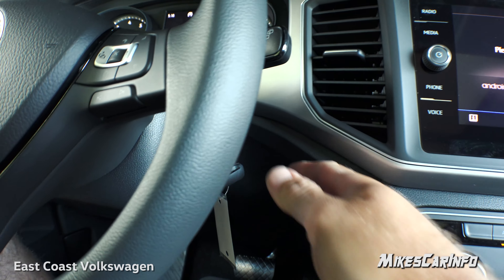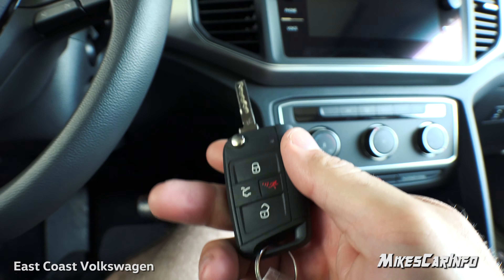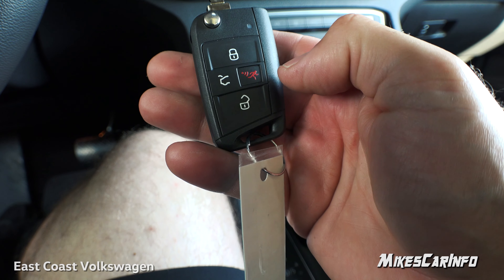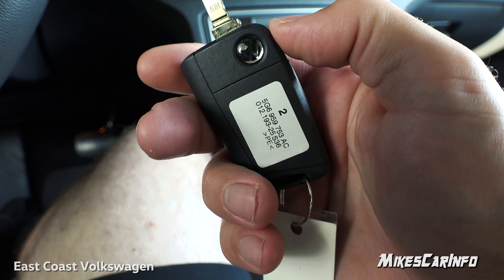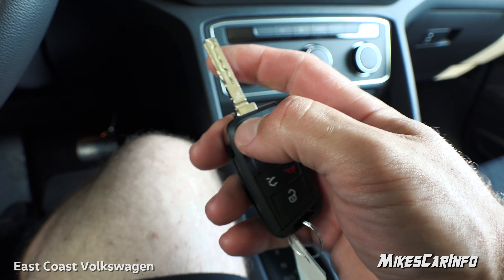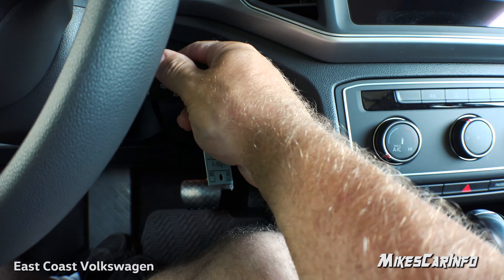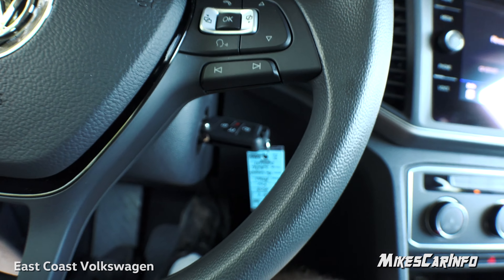This trim has a physical key with lock, unlock, trunk release, and panic buttons. It's a switchblade key that pops out, and starting the vehicle is just like a regular car — just like so.